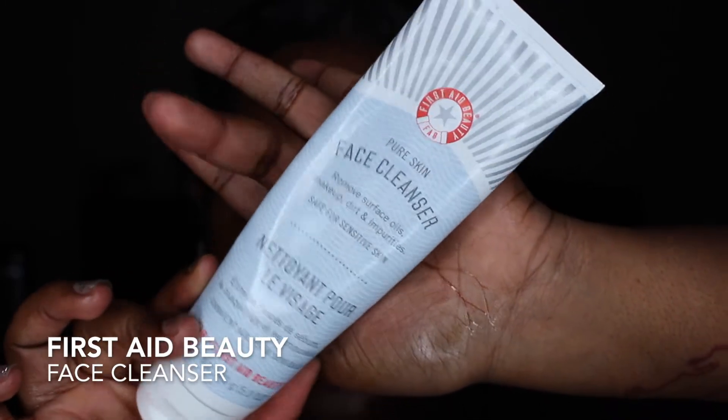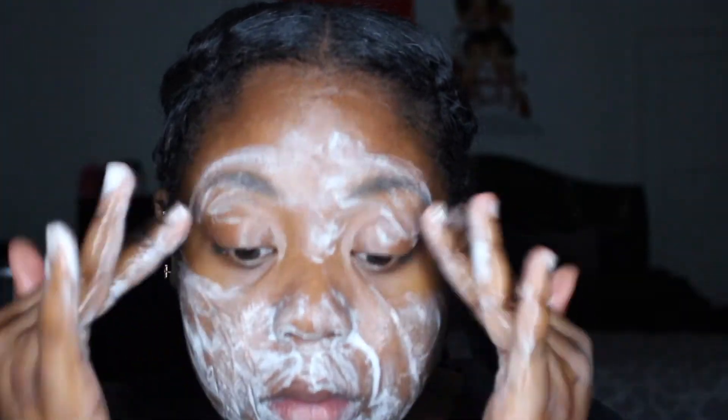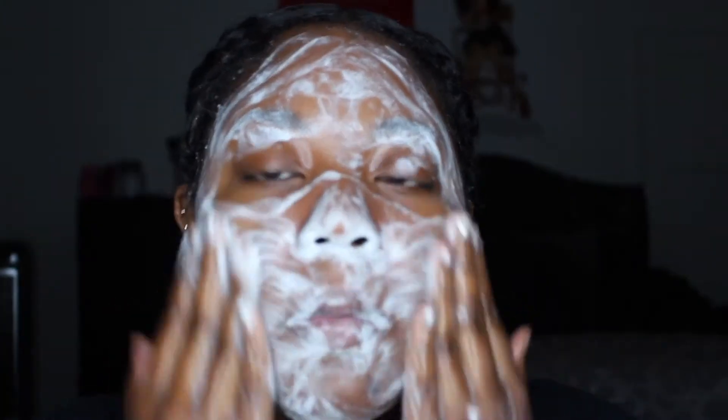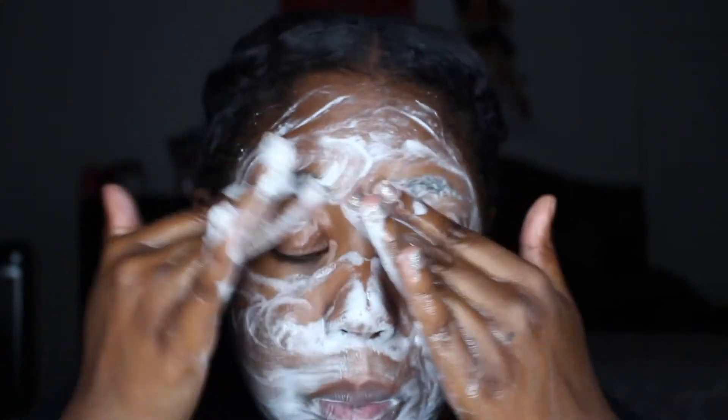Next I go in with my face cleanser — I'm using the Pure Skin face cleanser from First Aid Beauty. I really like it; it's tough enough to give you a clean feeling but I didn't want a cleanser targeted towards acne because I was scared it might be too harsh. I'm already using so many products that target acne specifically and the last thing I wanted was to dry out my skin even more. I also really like this line because none of their products have added fragrance, and I've learned you're supposed to try to stay away from artificial fragrances.